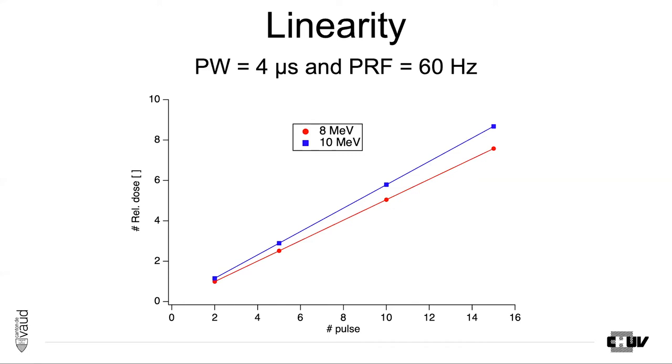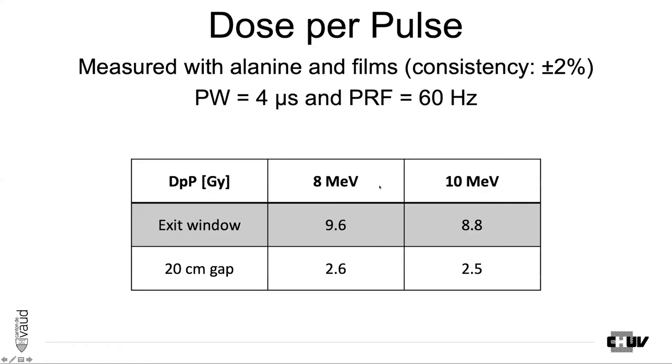Linearity with the number of pulses is also very good. We tested with a pulse width of 4 microseconds and a pulse repetition frequency of 60 Hz and it is very linear. For acceptance, we checked by measurement with Alanine and films the dose per pulse obtainable. Consistency between Alanine and films was plus or minus 2%. Just at the exit of the machine we obtained about 9 Gray per pulse, and with a 20 centimeter air gap, 2.5 Gray per pulse — values consistent with expectations.